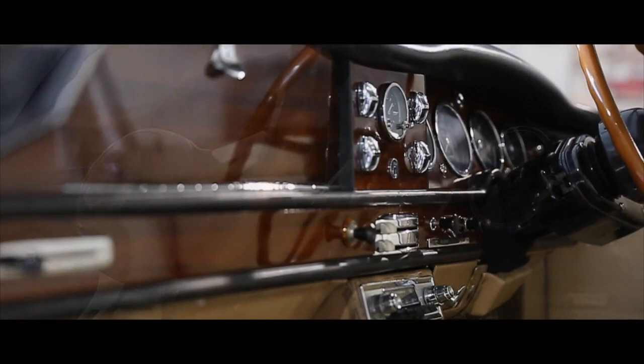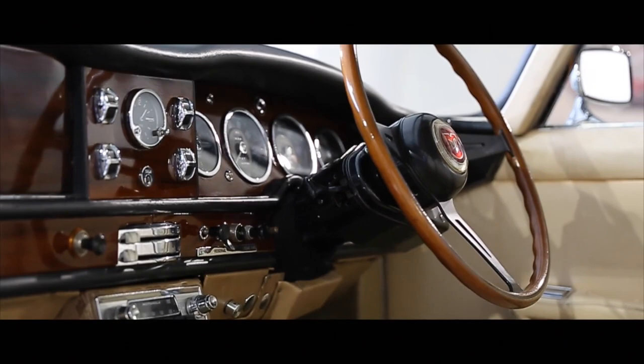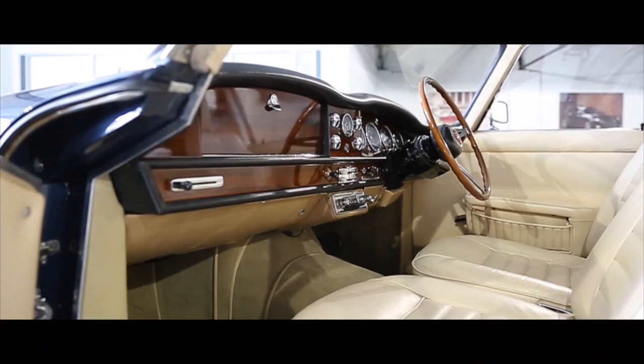The example we are delighted to offer, equipped with automatic transmission and power assisted steering, has been extensively restored by known and respected marque specialists to the high standard in which it is presented today.